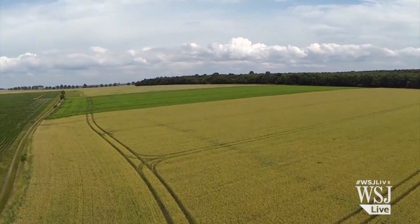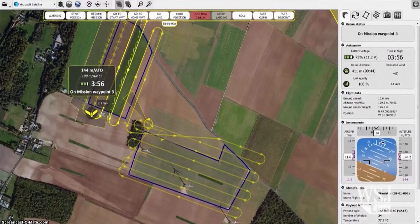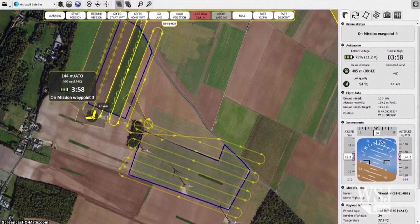Using geolocation software, the farmer directs the drone to his field. The software then makes a flight plan for the drone, which in turn executes its mission automatically.